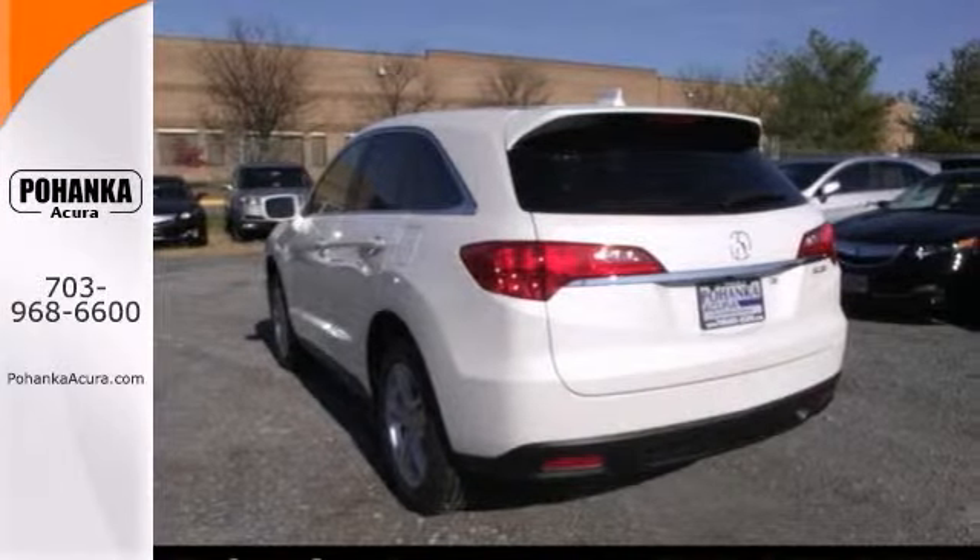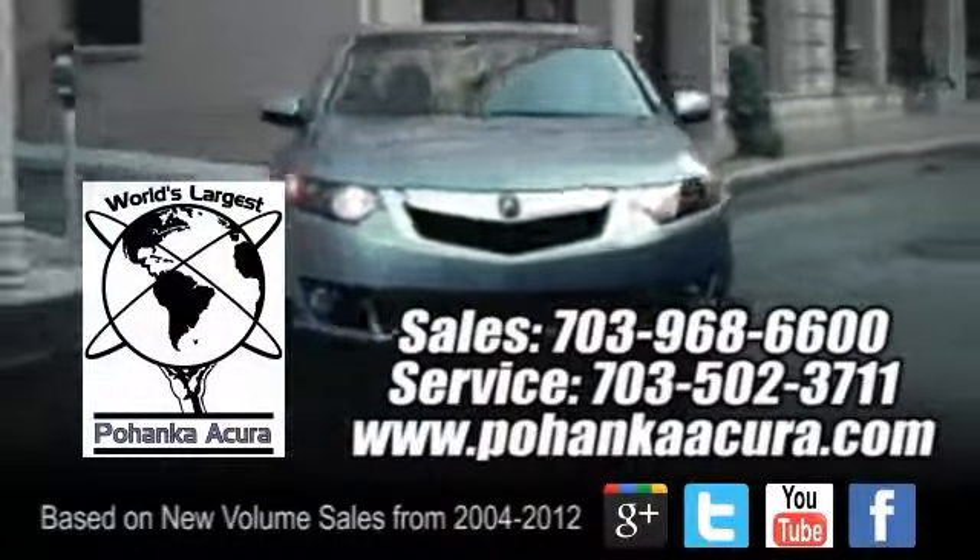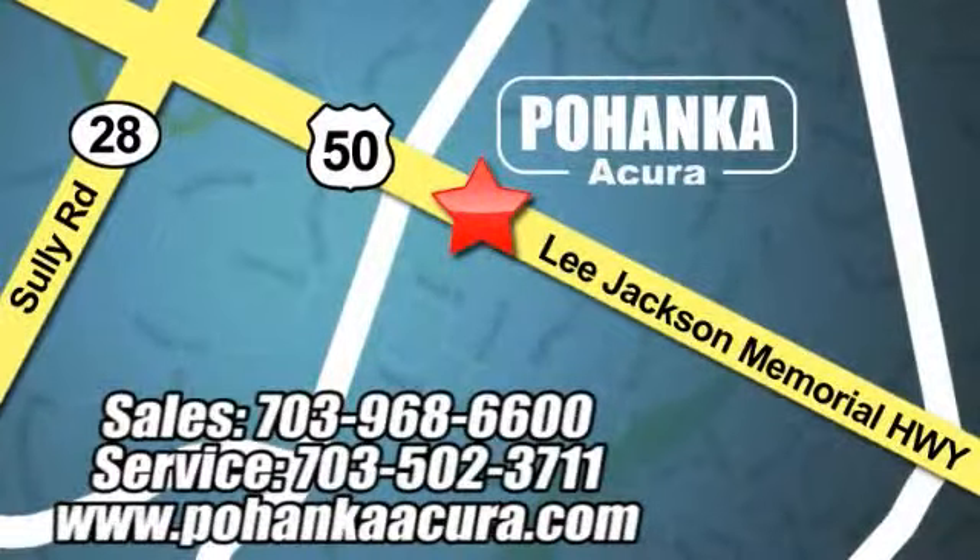Stop in and check it out today. Pohanka Acura is a great place to buy a car. We're conveniently located at 3911 Lee Jackson Memorial Highway, Route 50 in Chantilly.